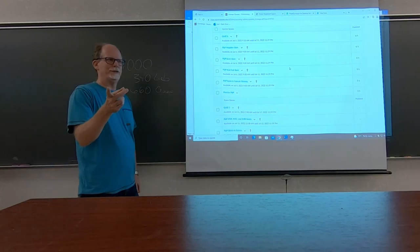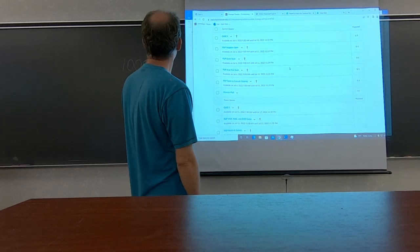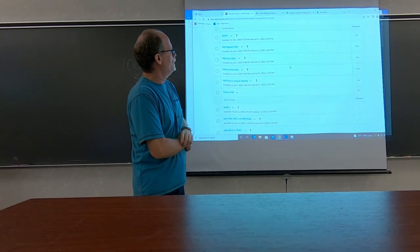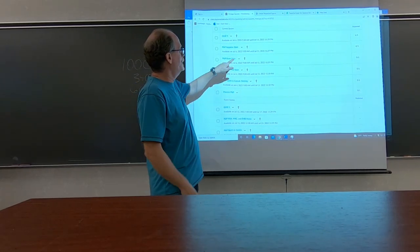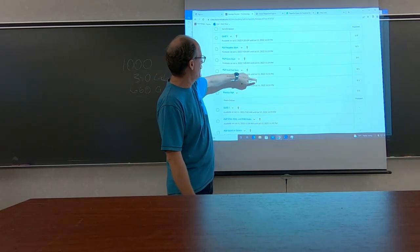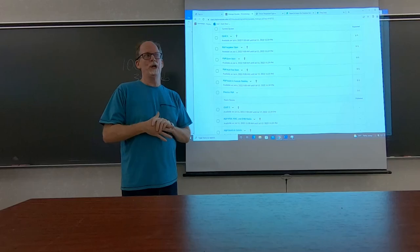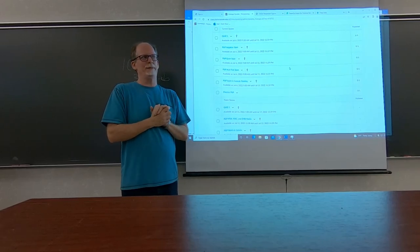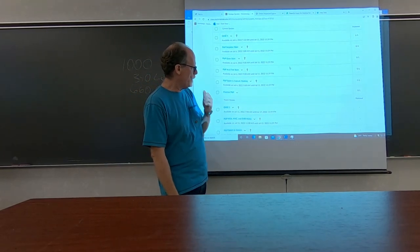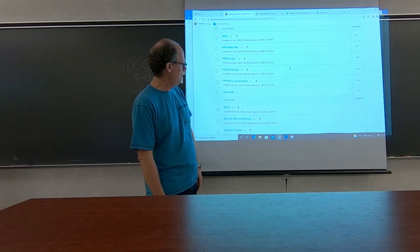I made a video you can watch for the stuff you missed before you came. This is a list — quiz one you need to complete by July 11th; I might extend that to a Sunday. The P&P homework assignments are found under quizzes, but they're not quizzes — you don't have a time limit, you can take as much time as you need. Quiz two: July 17th is a Sunday.